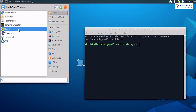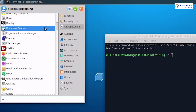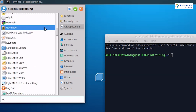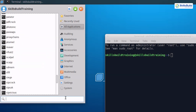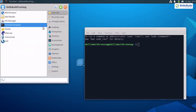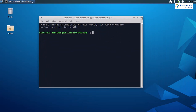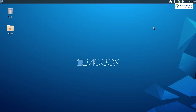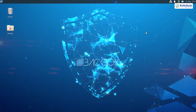However, this lightweight and minimalist approach does come with limitations. Compared to more comprehensive distributions like Kali Linux or Parrot OS, Backbox has a smaller toolkit, which might be restrictive for professionals working on complex or highly specialized projects. If your work demands an extensive range of advanced tools, you may need to supplement Backbox with additional installations or consider another operating system. That said, Backbox shines as a beginner-friendly option — its simplicity, efficiency, and low resource requirements make it an excellent starting point for those new to ethical hacking.